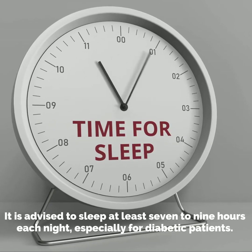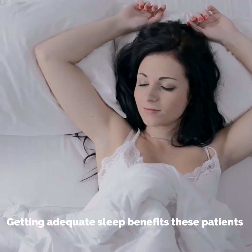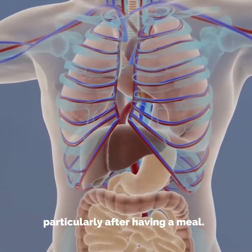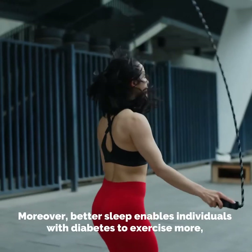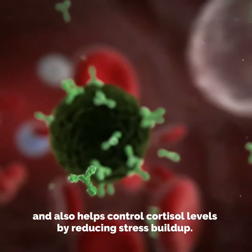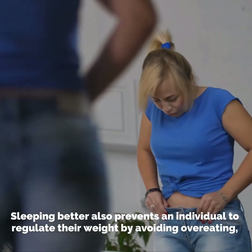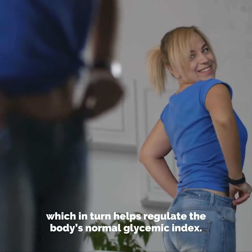It is advised to sleep at least seven to nine hours each night, especially for diabetic patients. Getting adequate sleep benefits these patients by preventing a surge in blood glucose concentration and insulin levels, particularly after having a meal. Moreover, better sleep enables individuals with diabetes to exercise more and helps control cortisol levels by reducing stress buildup, also preventing overeating and helping regulate the body's normal glycemic index.